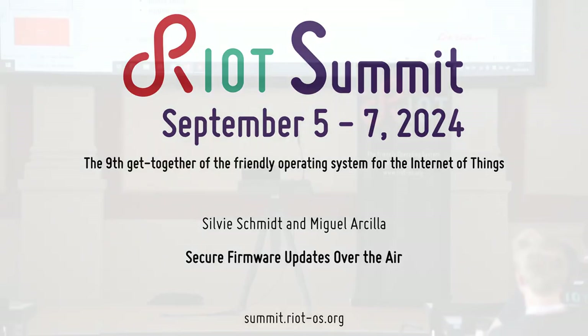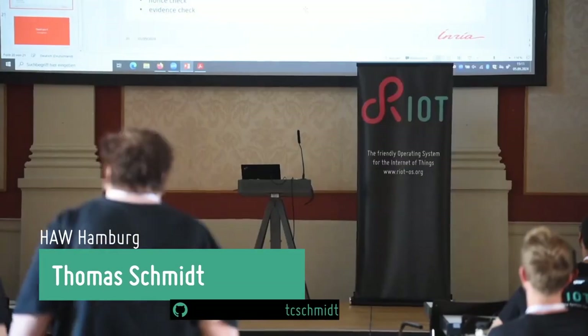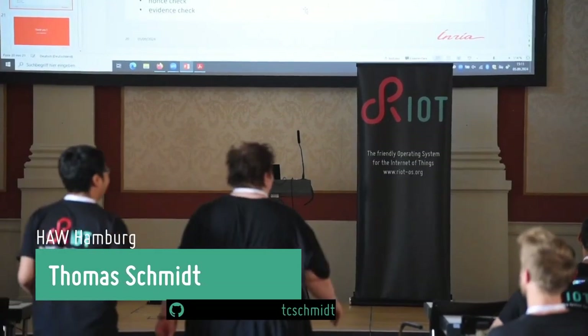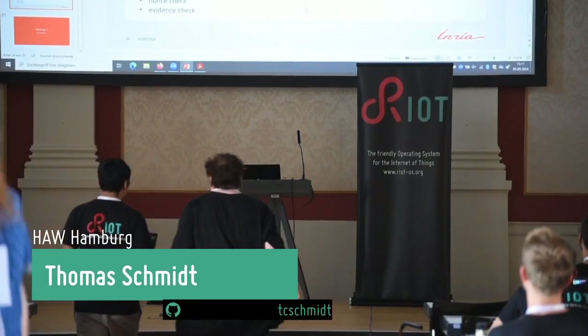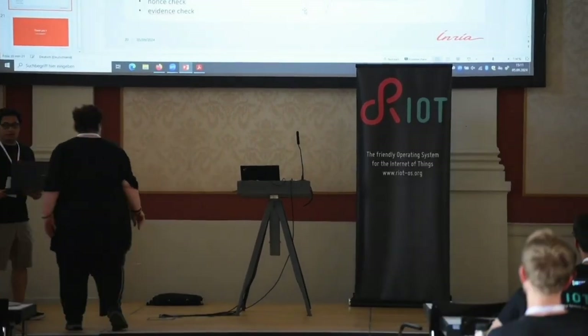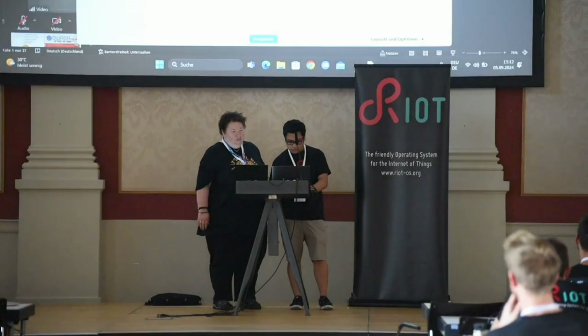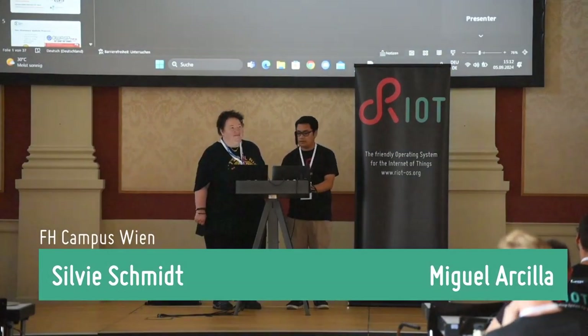For the last talk in this session, we have two speakers: Sylvie Schmidt and Miguel Aquila. Those two come from the FH Campus Wien, one of the Fachhochschulen here in Vienna. There is large activity on IoT, on RIOT, and also on security at FH Campus Vienna, and they are talking about secure firmware updates now.